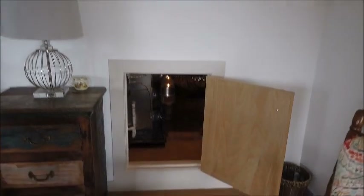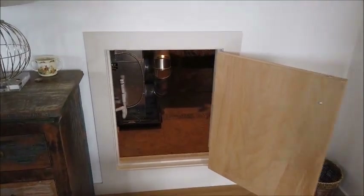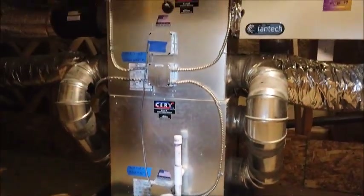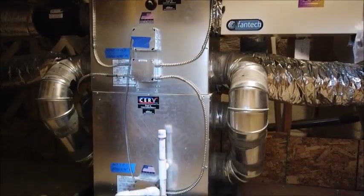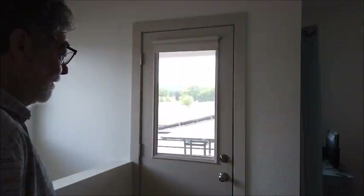Now we're on the top floor, which is the master suite. This is where the CERV is — which stands for Conditioning Energy Recovery Ventilator. This works in partnership with the ground source heat pump in the basement, taking stale air out and bringing fresh air in.